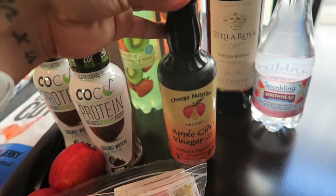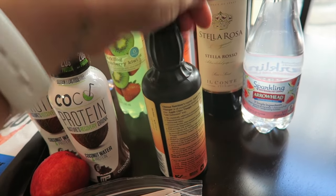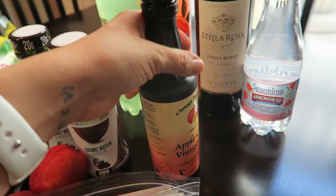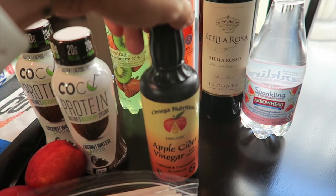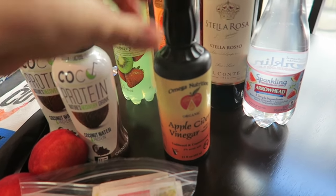Lastly, I have my apple cider vinegar — this is the Omega Nutrition brand that I ordered off Amazon. I like this bottle because it's very portable. Apple cider vinegar usually comes in a glass bottle, but this one I can take with me. I put it in my water and also in my tea.